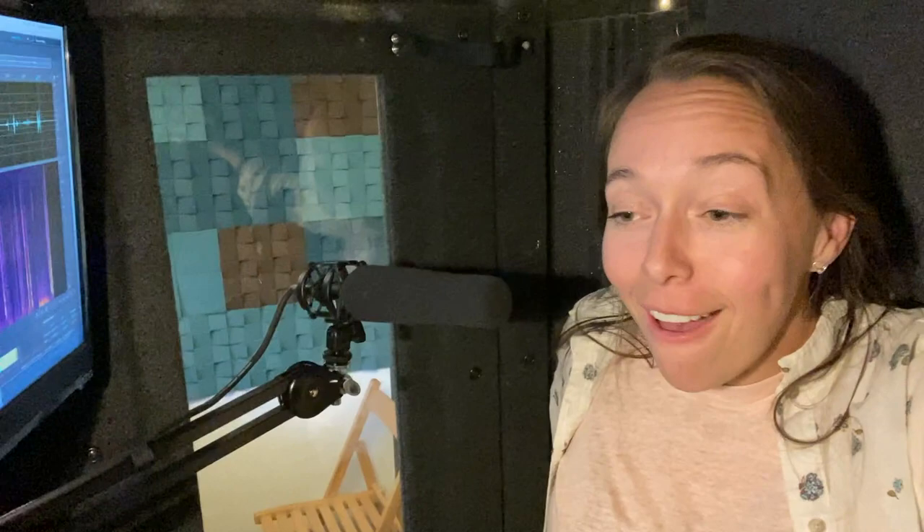From this booth while on the road I have recorded commercials, e-learnings, corporate narration, explainer videos, audiobooks, children's books, probably some other stuff too, and it works out really well.